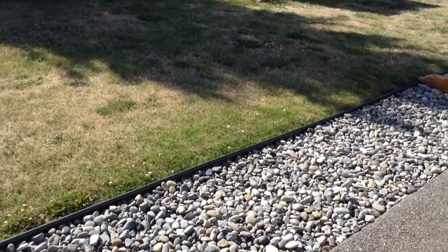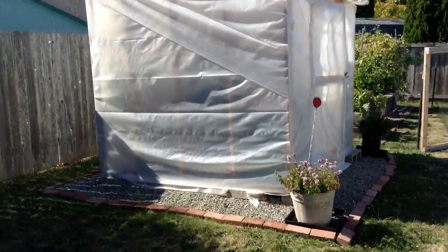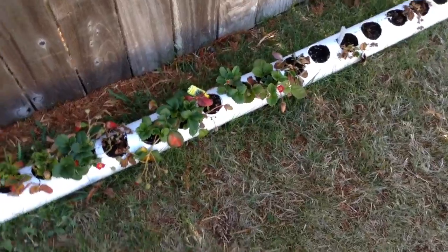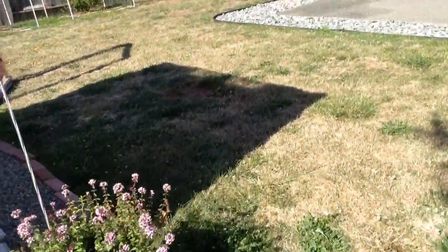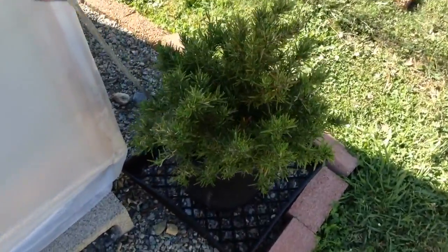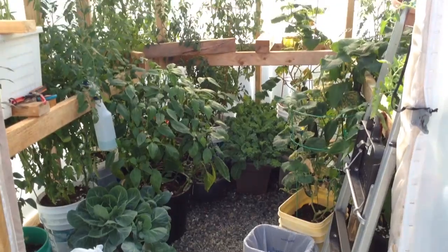Hey everybody, July 27th 2016, the daily semi-daily garden video. These tomatoes are still trying to live - tomatoes, strawberries - but they taste really bad. I think I told you guys already, they need some new soil. We just got back from vacation so Vincent really missed us. Father-in-law was taking care of the plants and watering.